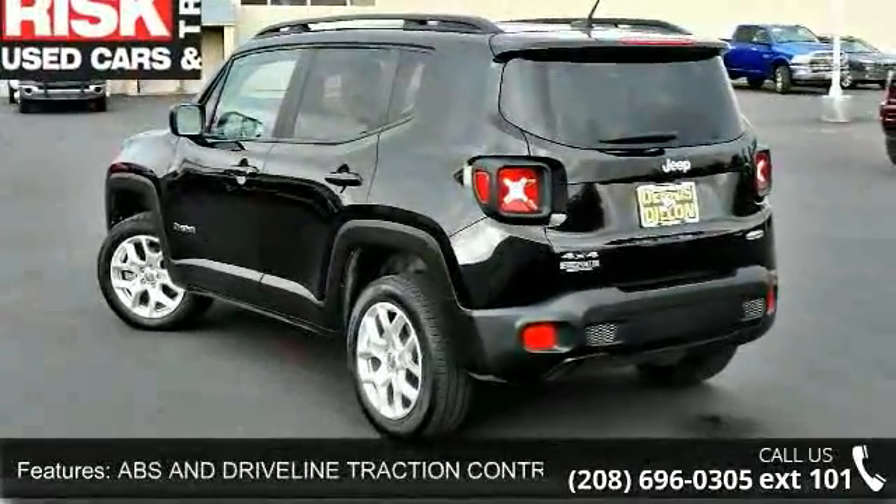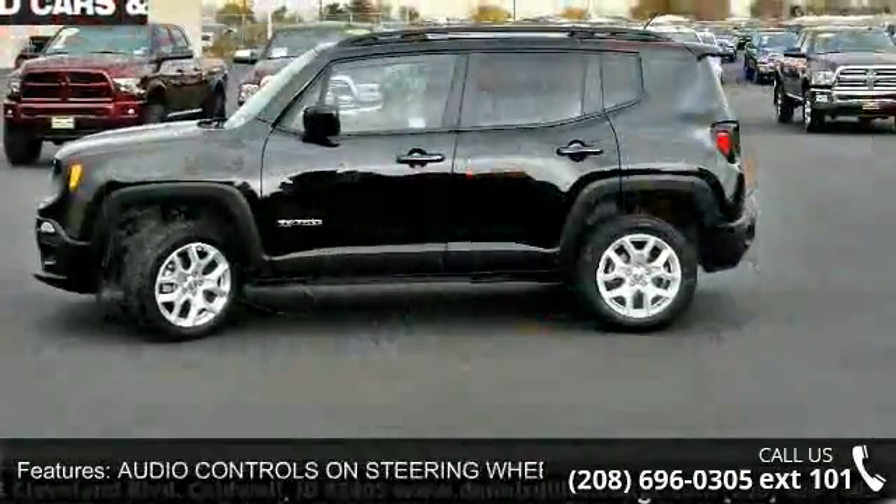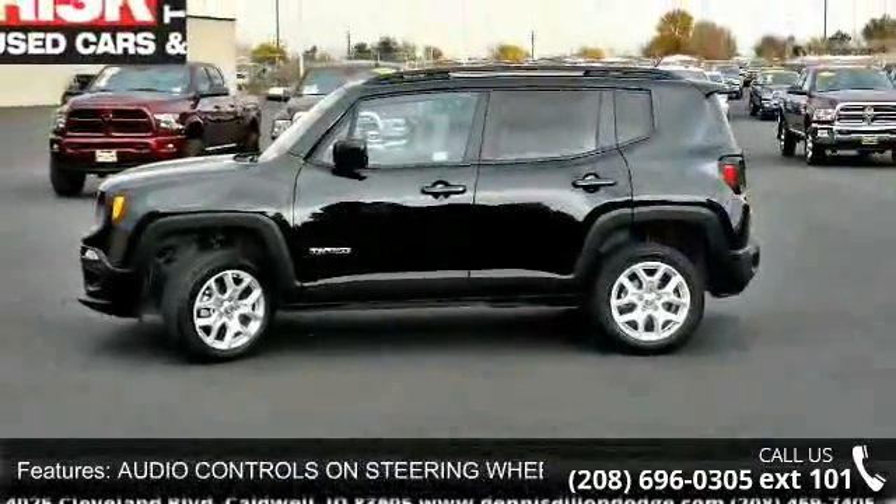Braking assist, bucket front seats, cargo area light and cargo tie downs — let us put you in the driver's seat today.